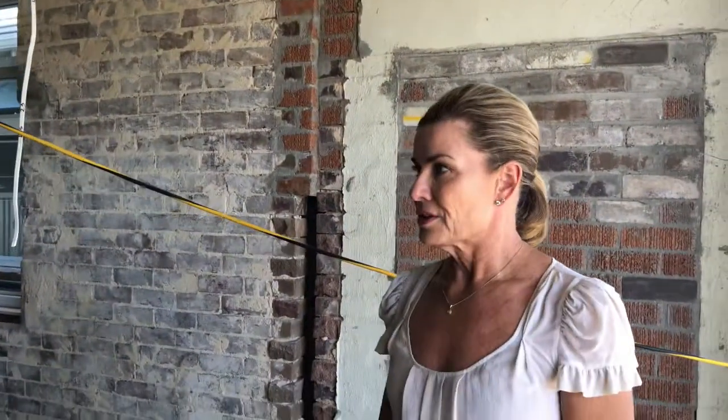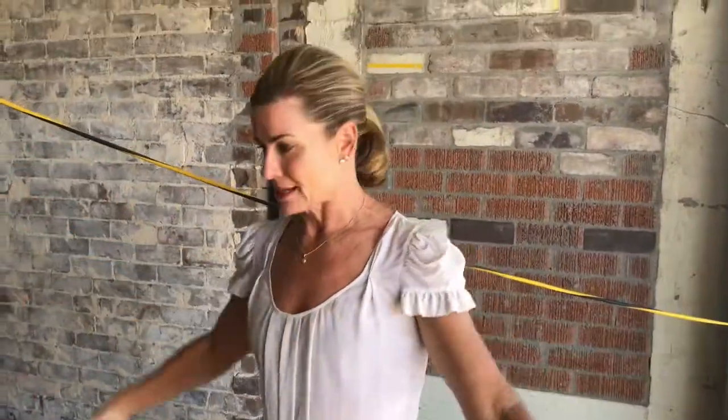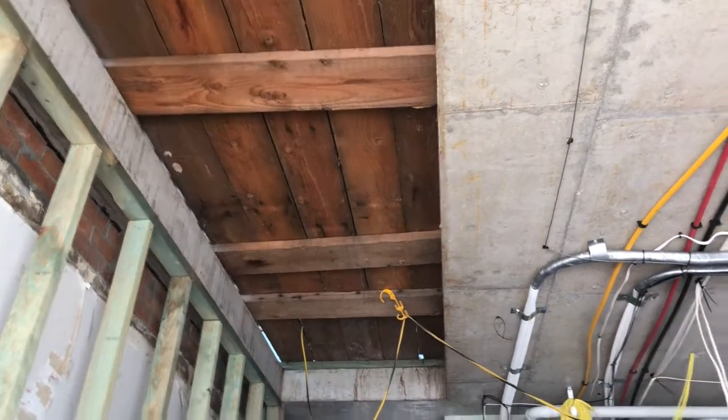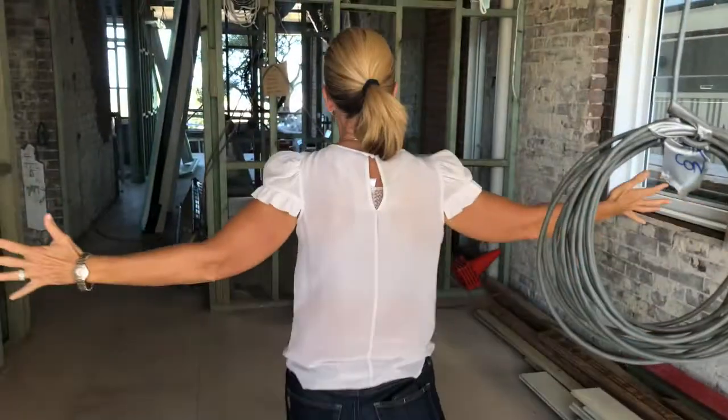We'll enter into here. This was one of the bedrooms and I've turned it into a foyer area so you feel like you're arriving somewhere. You walk in here, then there is the stairwell up there. There'll be a return and the stairs will head up, so this is the entry foyer.